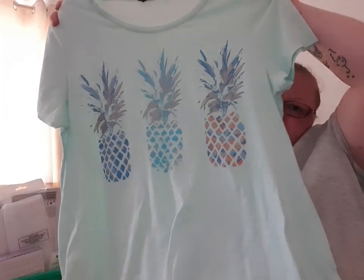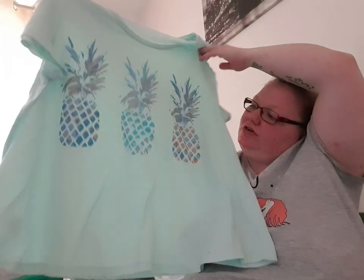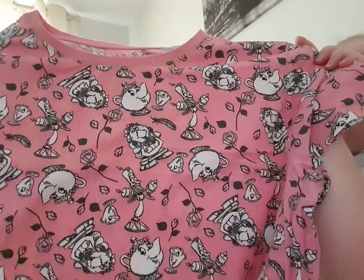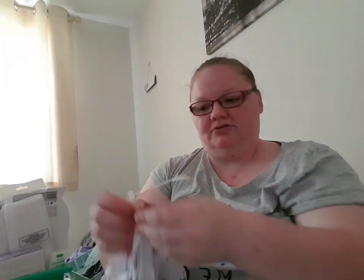This Bon Marché one was originally £2, down to a pound — I think it'll be a nice holiday one but I'll try it on for length. This one I know isn't going to fit me but I've got friends who'll want it — originally £2, down to a pound. It's an 18-20 Primark nightdress with Chip and Mrs Potts on it. And this one was originally £1.50, down to a pound — a 50p saving is still a 50p saving. It's got cocktails on it and might be a nice holiday top.